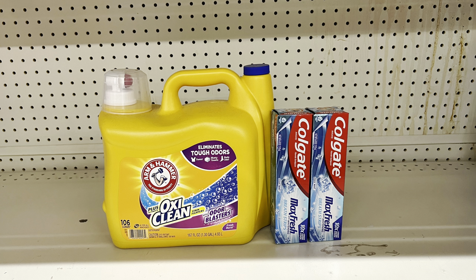Scenario: Arm & Hammer liquid detergent at $11.45 with the two-dollar digital, plus two Colgate toothpastes at three dollars each with the four-off-of-two digital. Total: $17.45, paying just $11.45 before tax — another great all-digital deal you can do any day of the week.